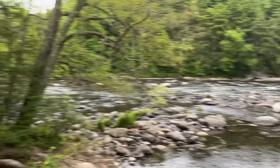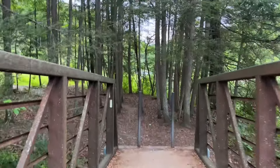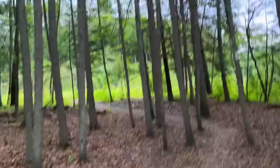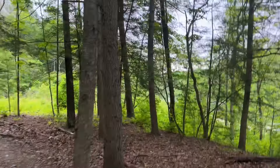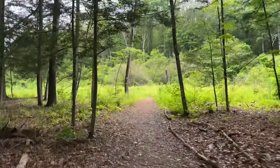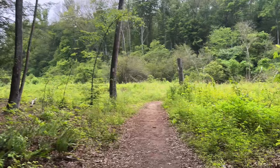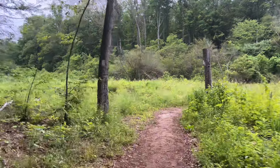Let's head up to the Bull Run store — general store — get some snacks for today. I also have to charge my batteries, otherwise I won't be doing videos. My next stop after that will be a town called Kent, and I think I'm going to have lunch there. That's at about mile 9.5.